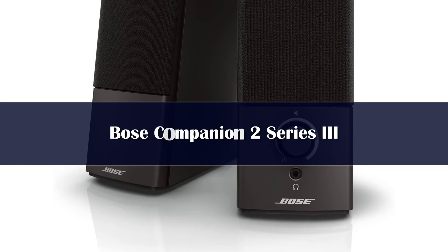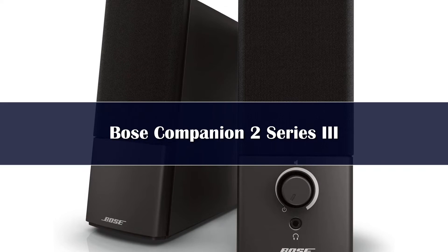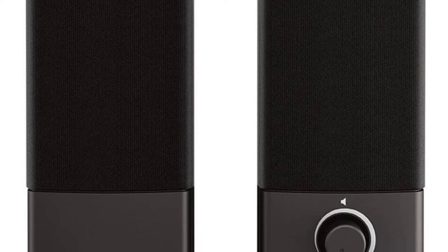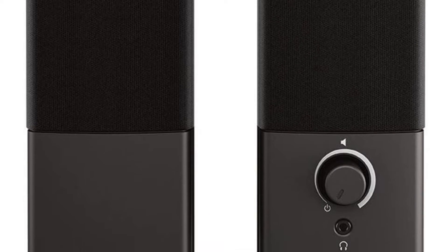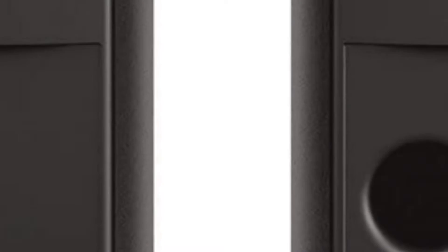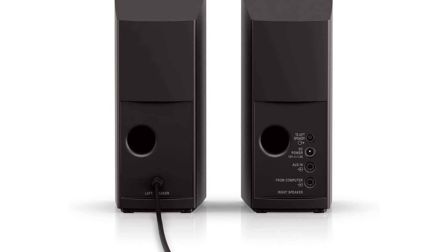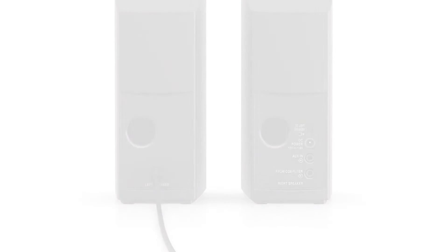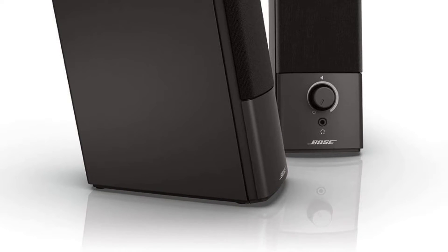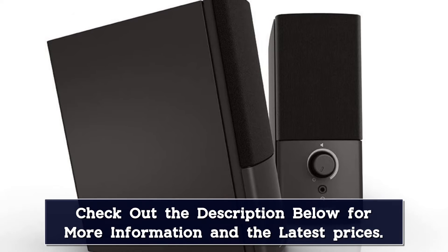Number 2. The Bose Companion 2 Series 3 represents the best desktop speakers for most people. The 7.5x5.9x3.1-inch satellites don't take up much space on your desk, but they create a big, full sound. The price won't break the bank, and it's worth the premium over cheaper units. Remember too that you're also paying for the brand name, and Bose generally doesn't come cheap. It produces more bass than speakers twice the size, and with robust vocals and pleasing treble, it delivers very good sound overall.